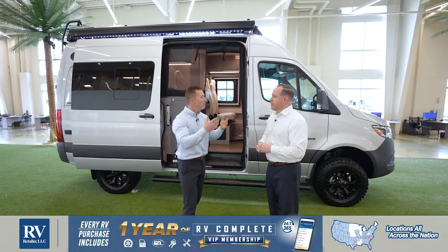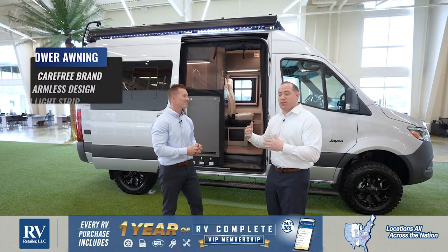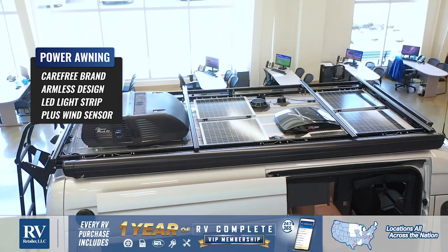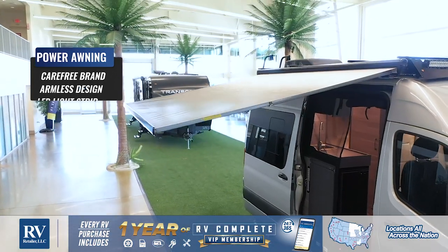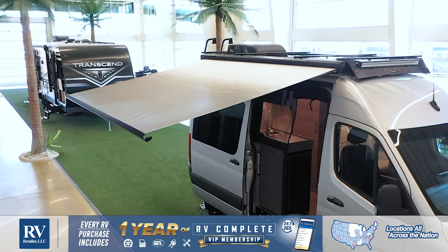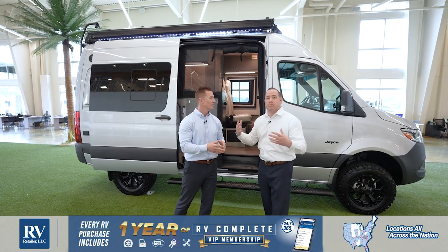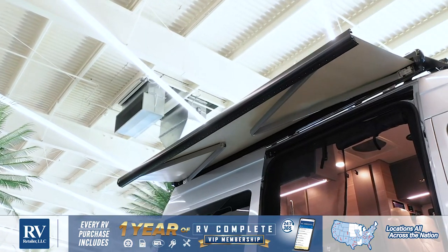As we explore the campsite side, let's talk about this awning. I love the awning on this — they checked every box on this upgraded awning package. You're going to pick up your LED light strip, and it's blacked out so it blends really well into your window package. It's power, but it's armless — most traditional RVs have awning arms that tend to bind up and get damaged over time; you're not going to have to worry about that on the Terrain. They even added a wind sensor, which typically you only pick up on two or $300,000 diesel pushers. So if you're away from your campground and the wind picks up, this awning will automatically come in — a hundred percent.